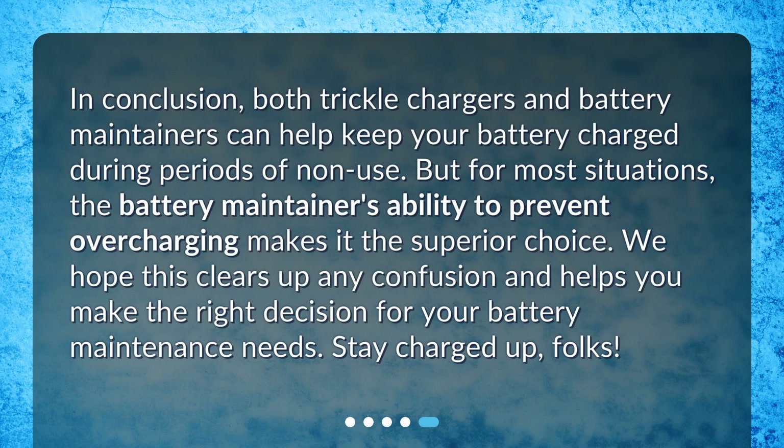In conclusion, both trickle chargers and battery maintainers can help keep your battery charged during periods of non-use. But for most situations, the battery maintainer's ability to prevent overcharging makes it the superior choice. We hope this clears up any confusion and helps you make the right decision for your battery maintenance needs. Stay charged up, folks!